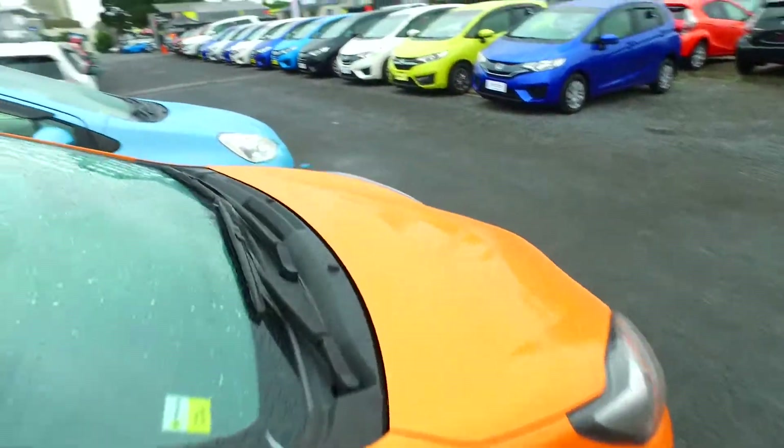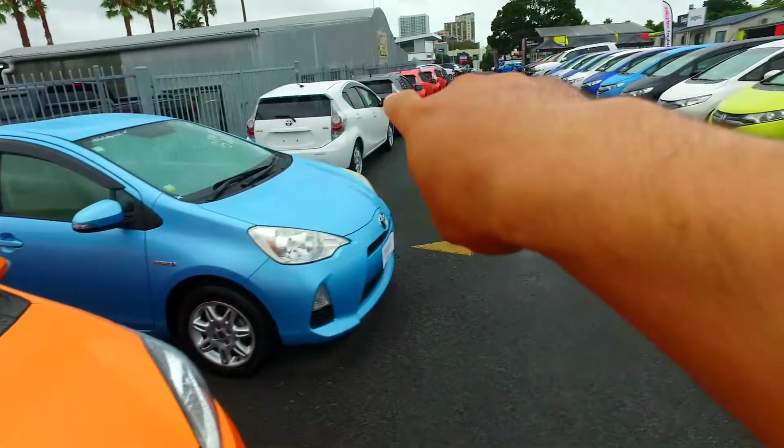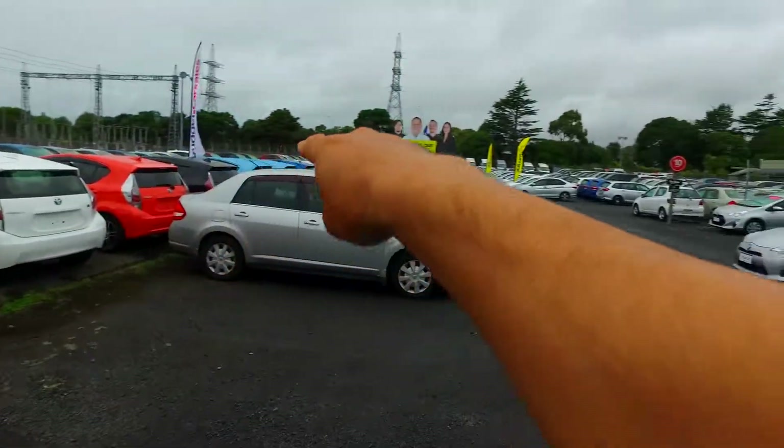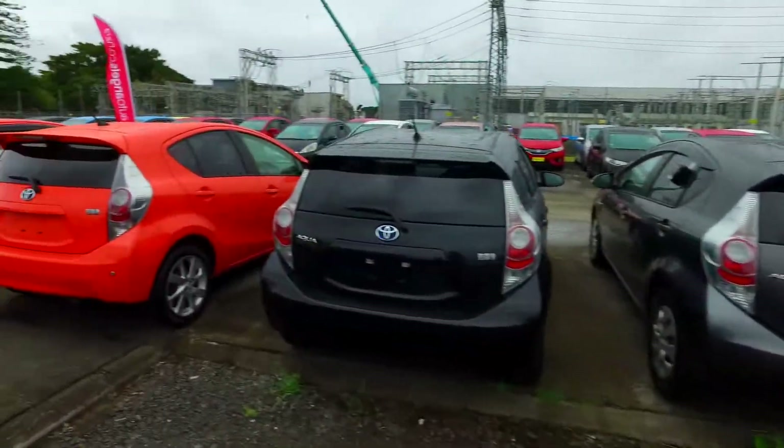We've got plenty of these in stock as well — blues, orange, and over this side we've got greys, blacks — all sorts going on, plenty here to choose from.